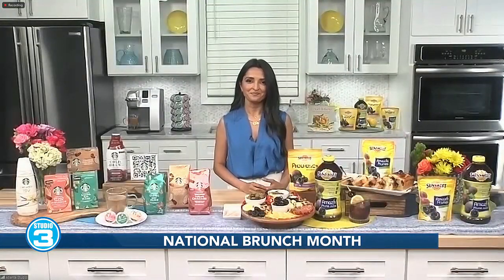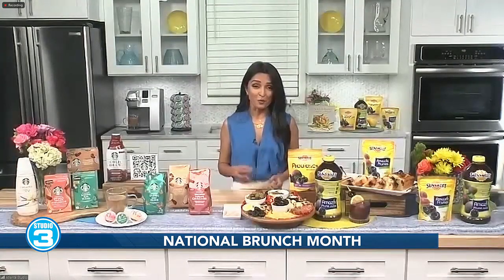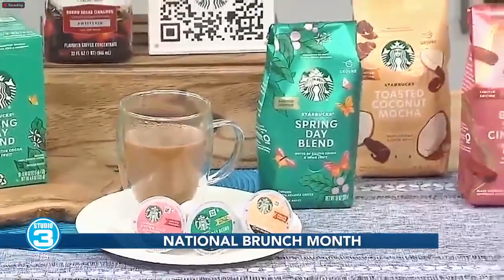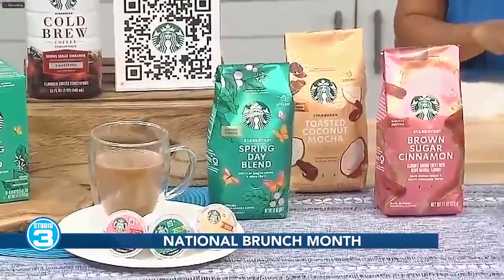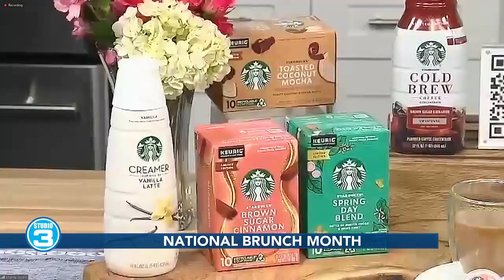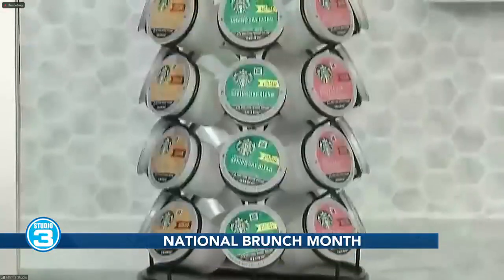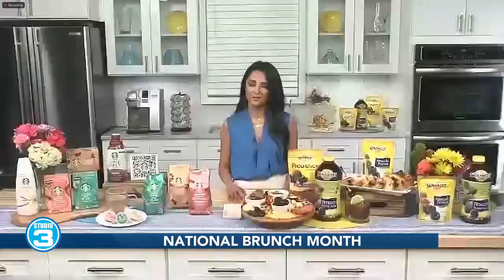So what is one item you think should always be on our brunch menu? Brunch at my house always starts with a freshly brewed cup of coffee to welcome everyone. And if you're looking for a crowd pleaser, check out Starbucks limited edition at-home spring coffees, including the new Starbucks brown sugar cinnamon-flavored coffee that also comes in a cold brew concentrate. I love everything on ice, and two returning favorites: a spring day blend, and a toasted coconut mocha-flavored coffee available in K-cup and ground. You can get these at your local grocery stores or online for a limited time.